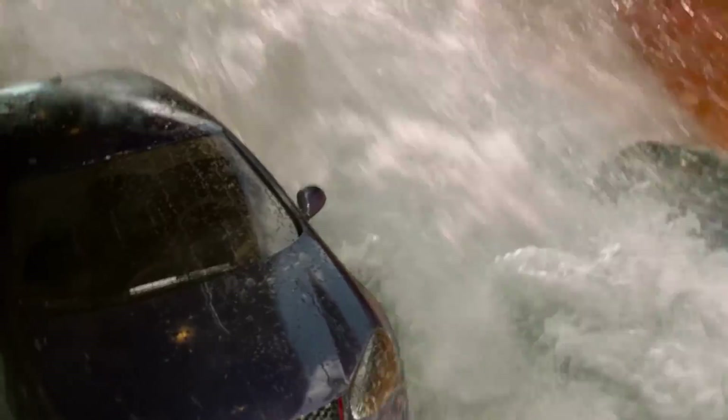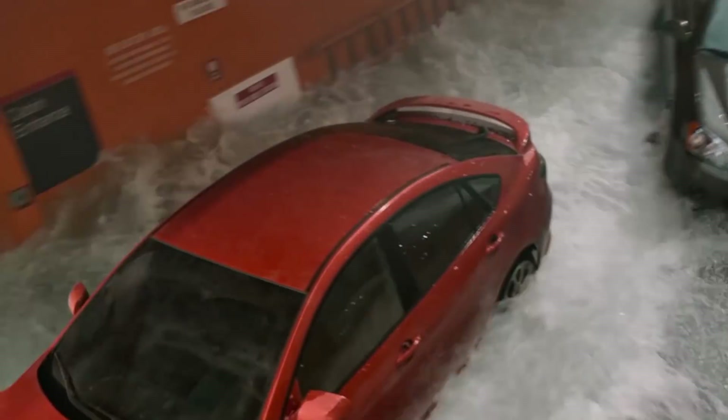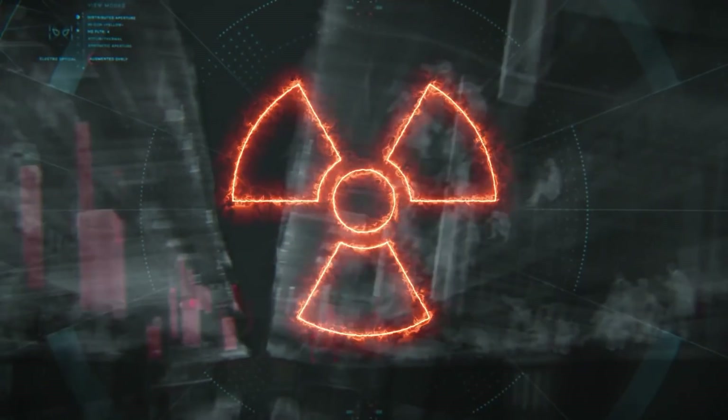It also helps to filter out any kind of nuclear, biological, or chemical weapons which could be breathed in without proper filtration.